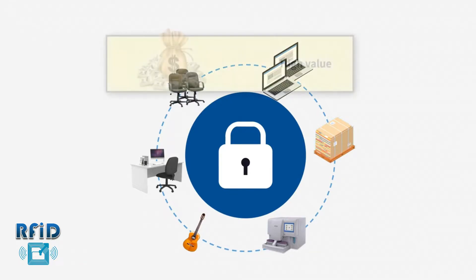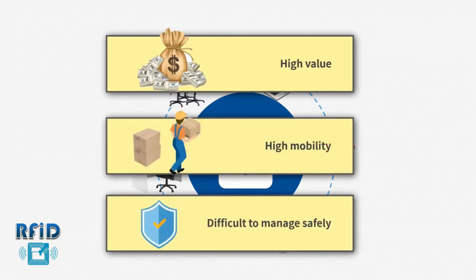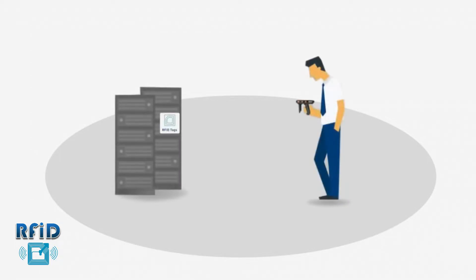Some assets have the characteristics of high value, high mobility, and are difficult to manage. Safely managing and locating important assets became a key challenge for businesses with the booming of the Internet of Things.